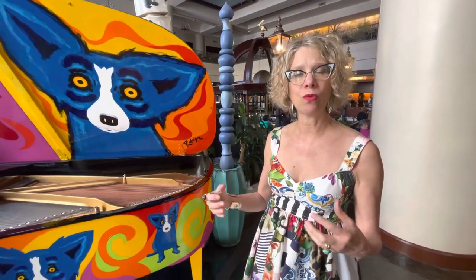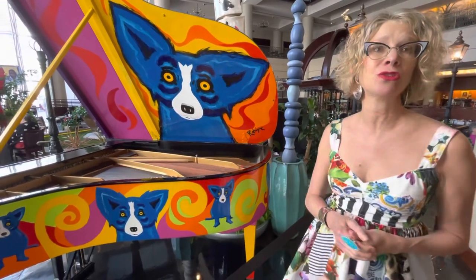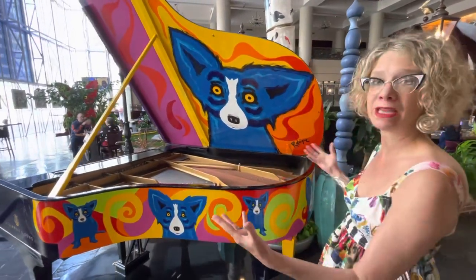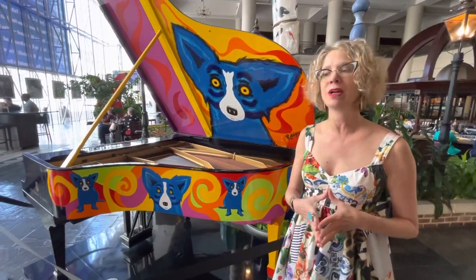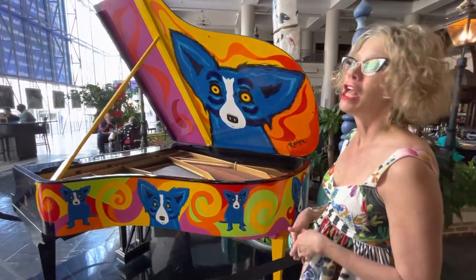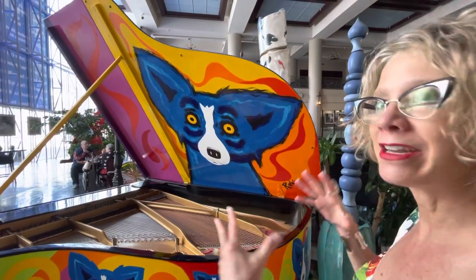That was his lung cancer, which by the time they found it was stage four. George and I then went off to Houston at the end of May 2012, while the piano went back to Hall Piano Company. They spent the summer putting this piano — George's amazing creative paintings — all together and finishing up the inner workings. George and I were in Houston at Methodist Hospital for three months, where George had intensive chemotherapy and radiation treatments for his cancer. When we returned that fall to Louisiana, the piano was completed.